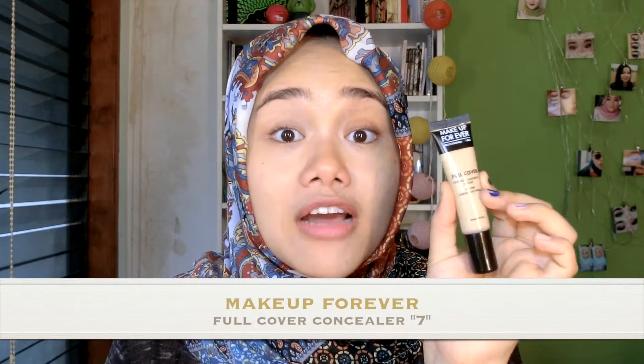Jadi kalo misalnya pake moisturizer atau udah pake skincare, kulit kita jadi lebih lembab. Terus juga kalo misalnya pake makeup, kadang-kadang jadi gak bakal cakey dan gak bakal powdery. Kalo powdery itu gara-gara kulit kita kering, kalo cakey karena tekstur yang kita pake itu gak rata. Yang pertama aku pake adalah concealer dari Make Up For Ever, this is the full cover one, dan aku lagi suka banget karena dia waterproof, warnanya pas banget di kulit aku, terus juga creamy, bukan yang kering, gak cepet kering, jadi bisa di-build up dan ini juga bisa dipake di bawah mata.